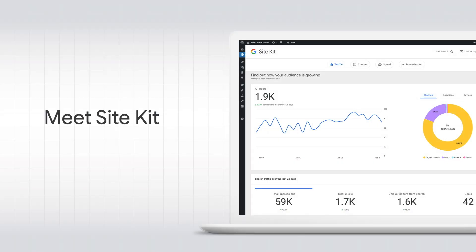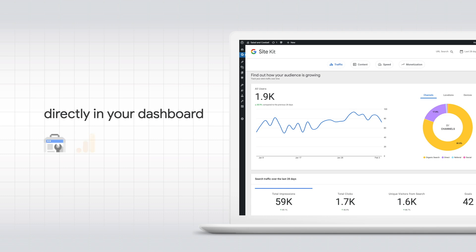We know all of this can be a lot. You have to translate your goals into concrete online metrics, find the right tools, track down specific stats in each tool, and log into 17 different things every day to check in on everything. It's tough. That's why we made SiteKit. SiteKit is Google's official WordPress plugin, and it brings the most relevant stats and functionality from key Google products directly into your WordPress dashboard.